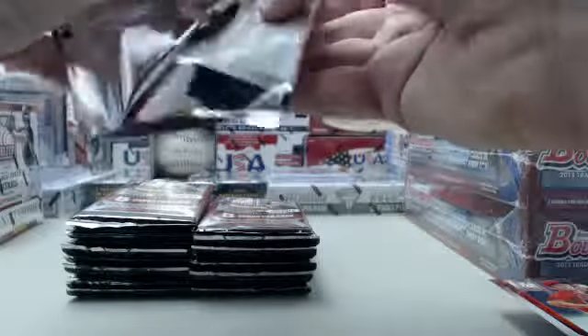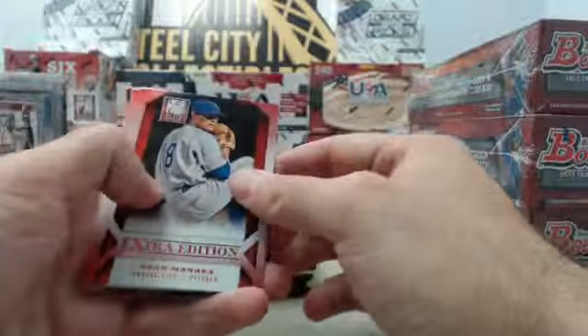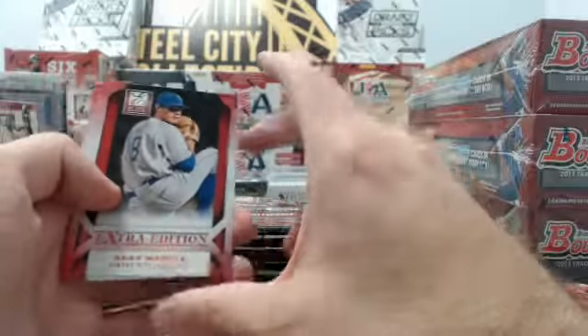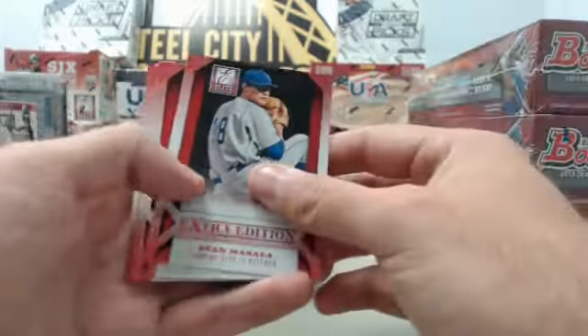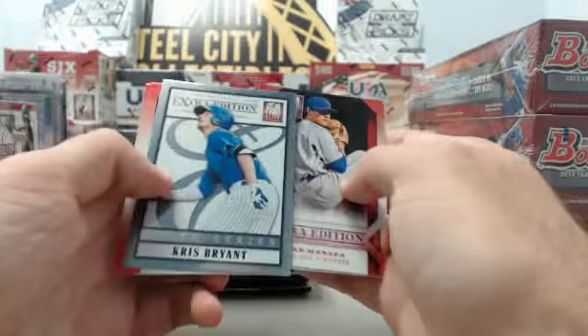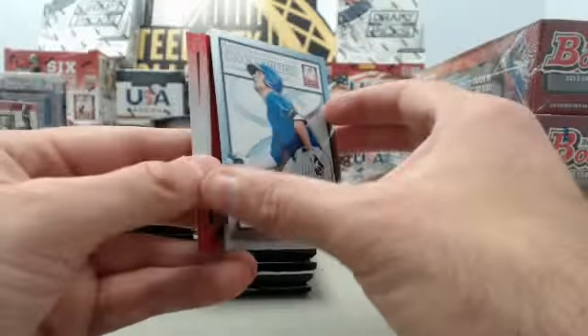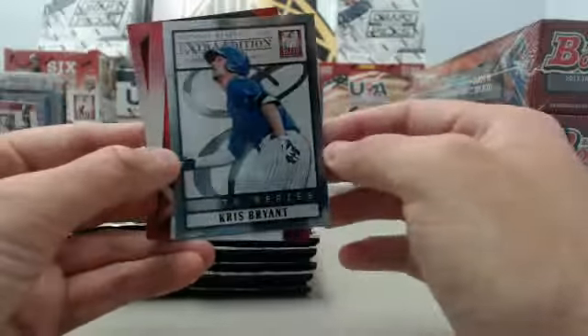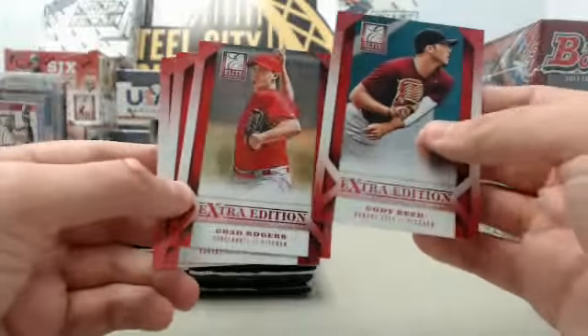We're going to skip quickly through the base cards in this product. There are a lot of them to go around, and we will stop and focus on the hits. We've got a Chris Bryant Elite Series insert — no number on that, but very cool card. Chris Bryant, Cubs prospect who is absolutely crushing the ball right now.